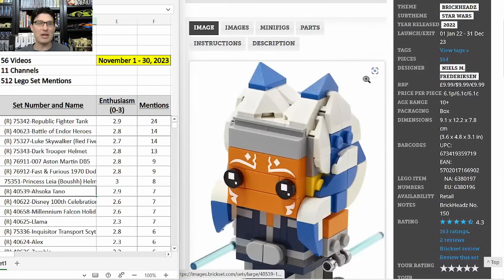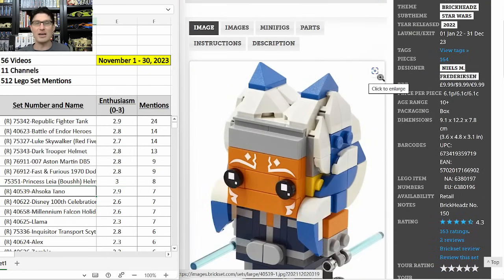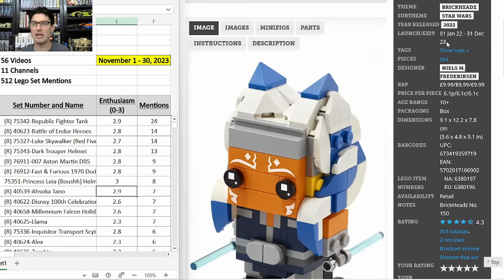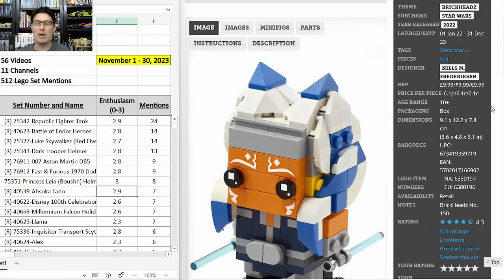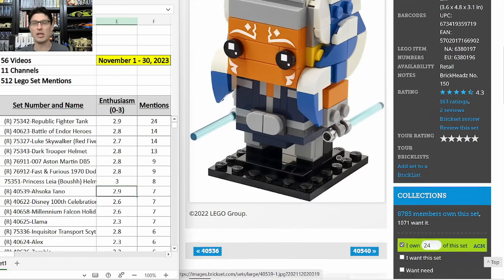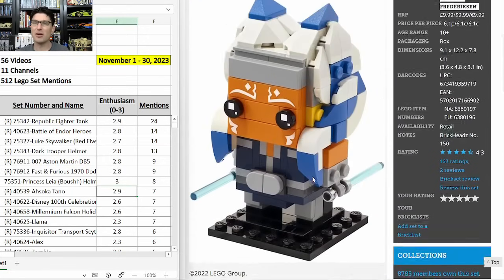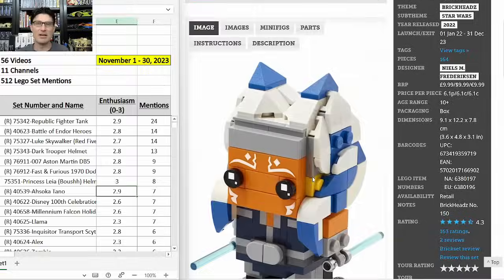Next up is another Star Wars Brickhead: 40539 Ahsoka Tano — seven mentions with an E-score of 2.9. This set continues to be talked about a lot. Ahsoka's first season on Disney Plus was very good, second season is coming out soon, and she's going to have major roles in upcoming movies, so her character is only going to increase in popularity. Brickset says I have 24 of these, though I think it's closer to 30, and based on all the other Star Wars Brickheads, I am all in.